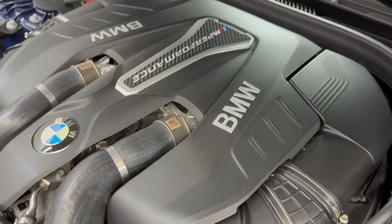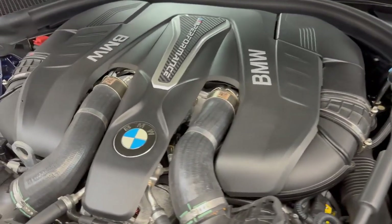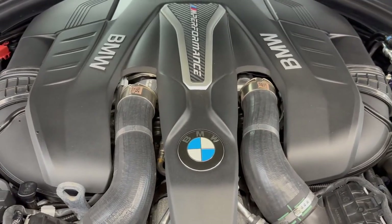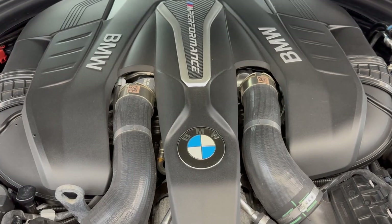Just imagine this V8, M-tuned, twin-turbo, pumping air to burn quality gas.